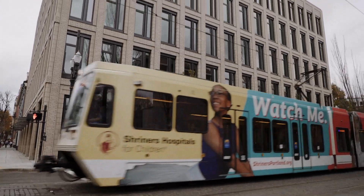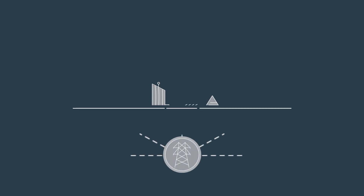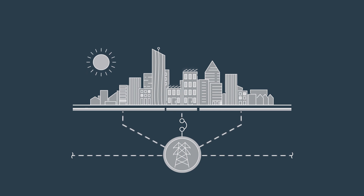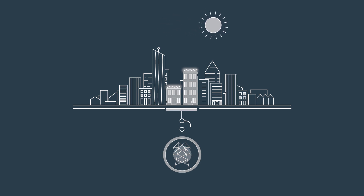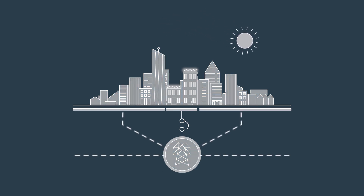What makes that control system a microgrid is the ability to connect to the electrical utility, which is very common — most buildings do that — but also the ability to disconnect and operate independently and autonomously from the electrical grid.